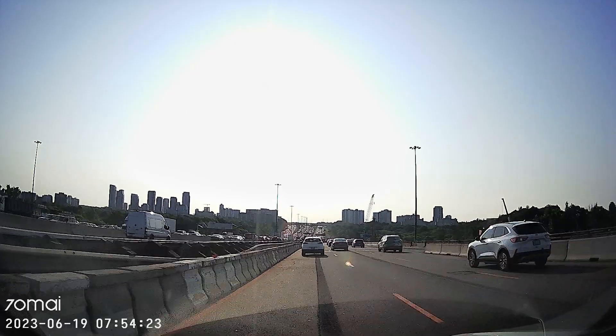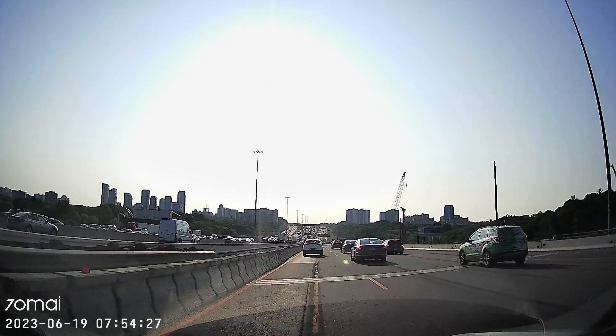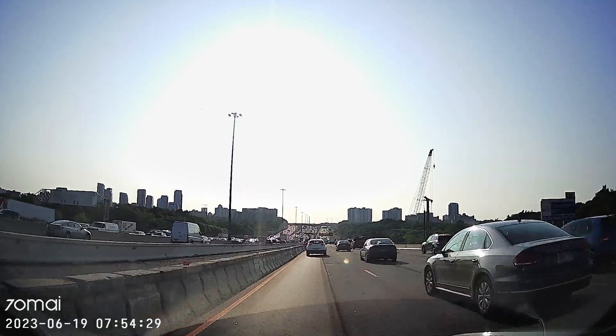Right now, gusty wind out of the east-northeast. Sunshine, 16 degrees. And 17 at CityNews — guaranteed high today, 25.